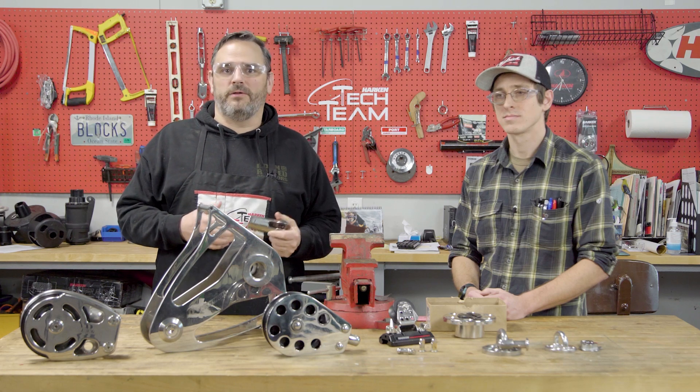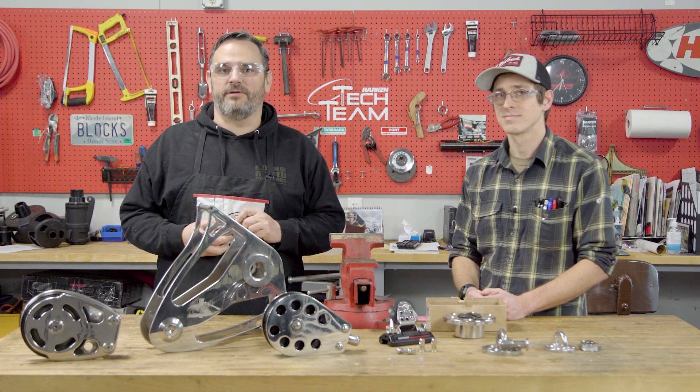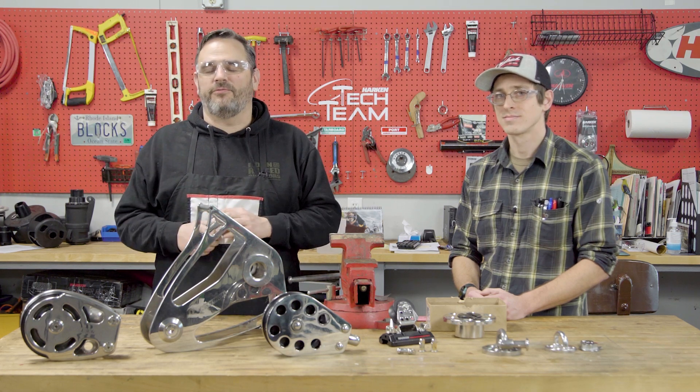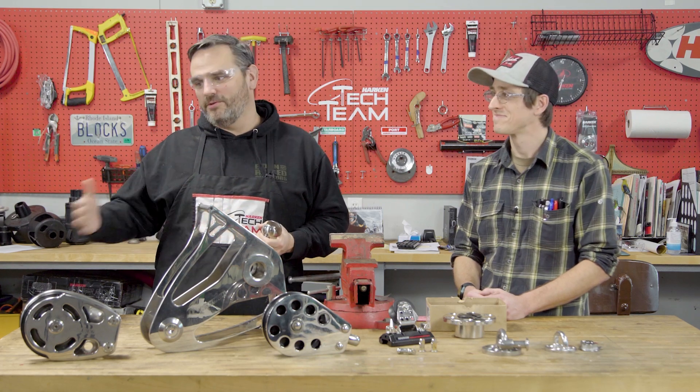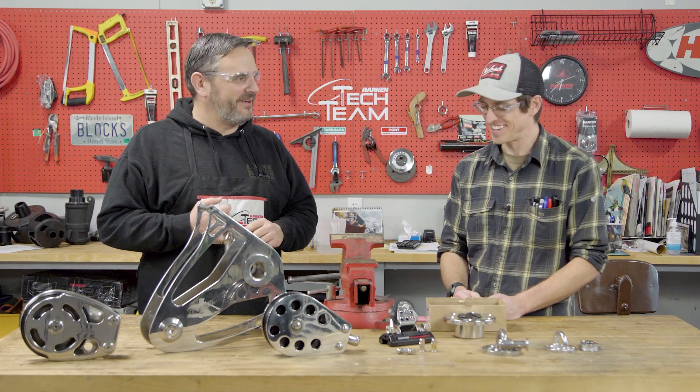A lot of customers believe our quality has slipped and our stainless steel quality has gone down. That's far from the case. I've been here 25 years and it's a conversation I've literally had from day one until today. We have Phil here from our quality department, who will talk to some of those concerns and issues as well. Give us the truth on stainless.